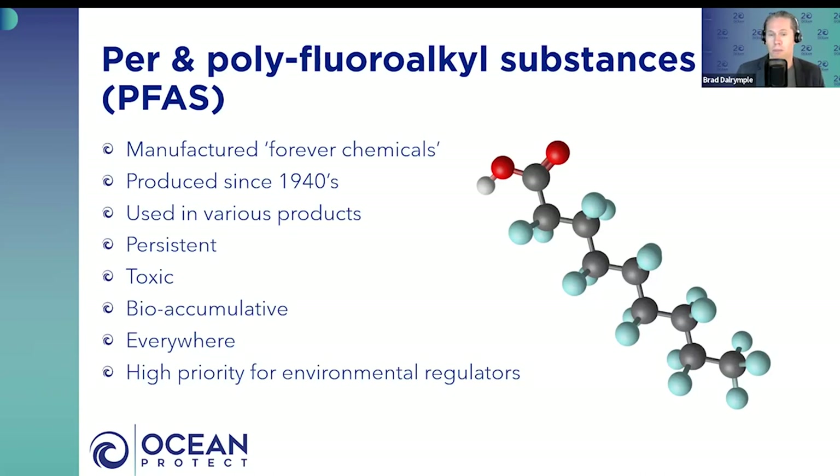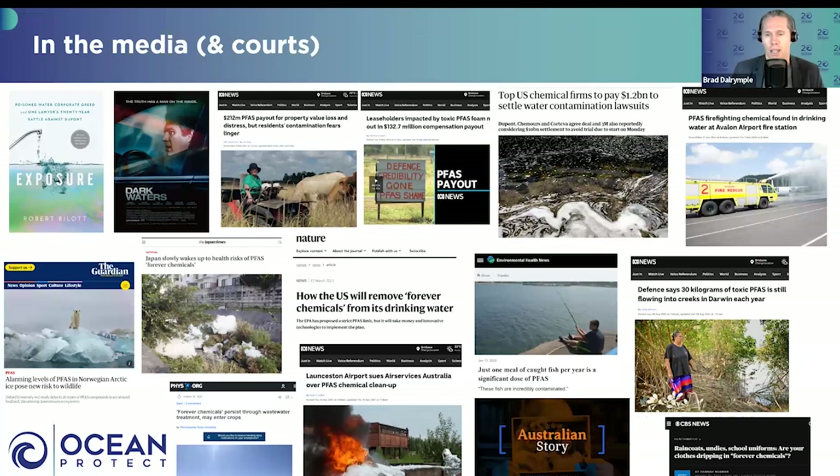PFAS has become a very high priority for environmental regulators across Australia and overseas — we've got people dialing in today from the States and Libya. For those not familiar with media reports around PFAS, it's pretty much in the news a lot — news articles, books, movies. You can watch it on Netflix today: a movie starring Mark Ruffalo, known as The Incredible Hulk, called Dark Waters, linking DuPont to human and animal health issues in Virginia.